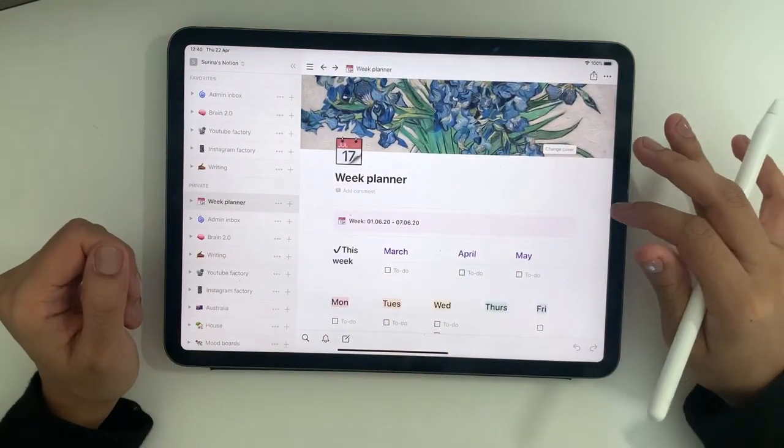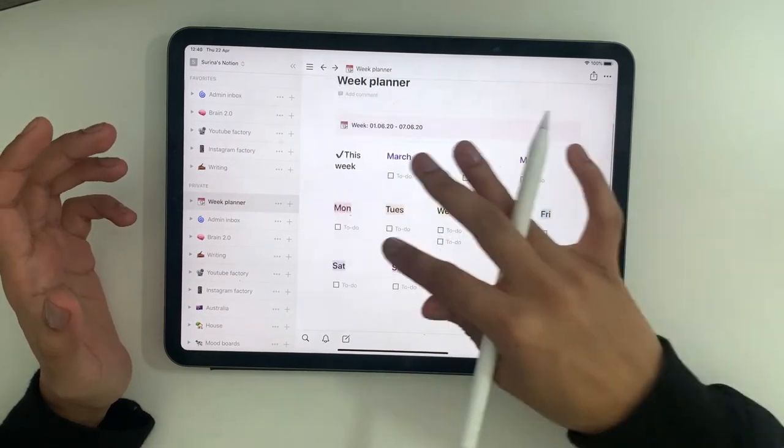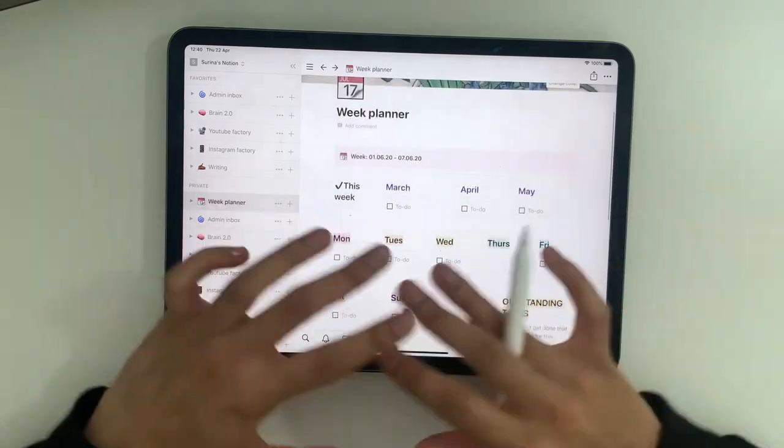It opens up onto this week planner, which is divided into to-do lists by month and also by day of the week. I don't really use this — I much prefer having to-do lists on paper where I can visually see what I need to do and physically cross it off. But this is a good one to show because although it looks complicated, you don't have to learn how to use Notion straight away. You can import lots of pre-made templates from the internet and start using it while you get to grips with how to build your own pages.